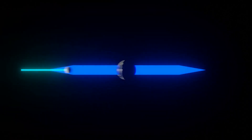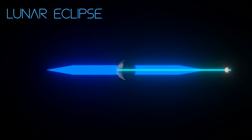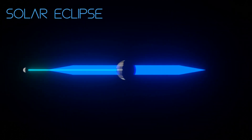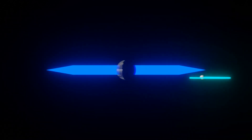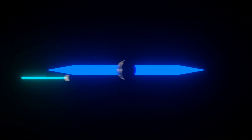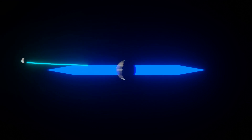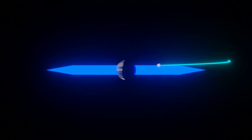If the moon orbited on the same plane as the Earth, like simple models show, then there would be a solar and lunar eclipse for every respective full and new moon. But the moon actually varies its orbital plane by up to 5 degrees, which makes eclipses a lot rarer because everything needs to line up.